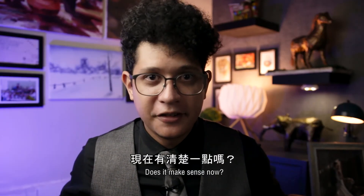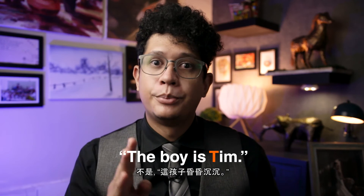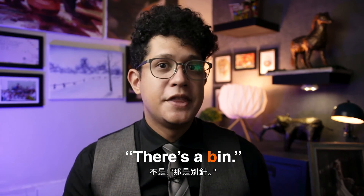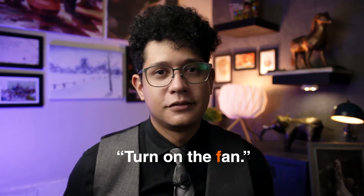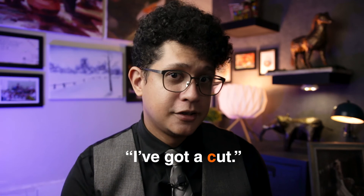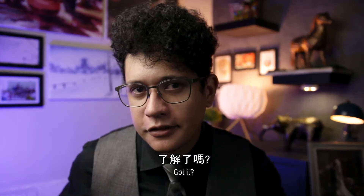Does it make sense now? That means it's 'the boy is Tim,' not 'the boy is Dim.' It's 'there's a bin,' not 'there's a pin.' It's 'turn on the fan,' not 'turn on the van.' It's 'I've got a cut,' not 'I've got a gut.' Got it? Good.